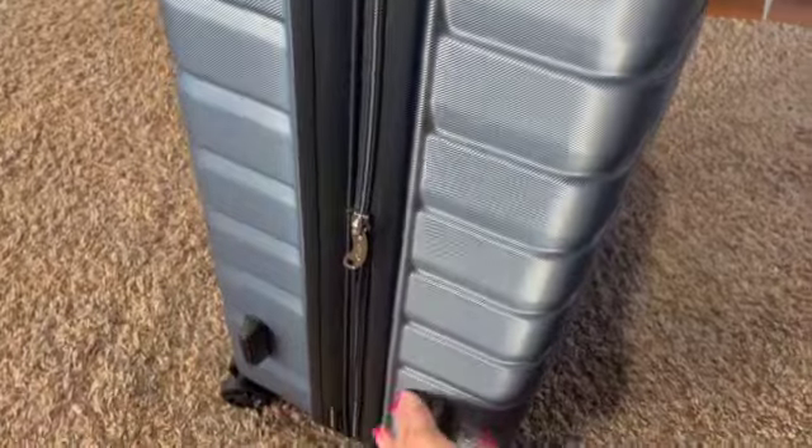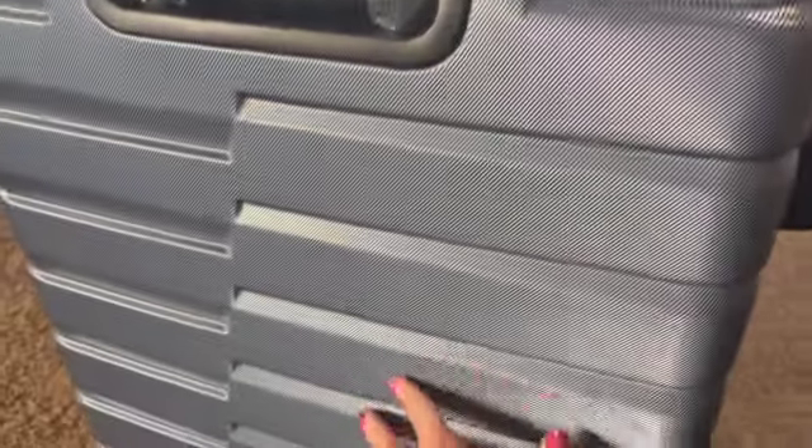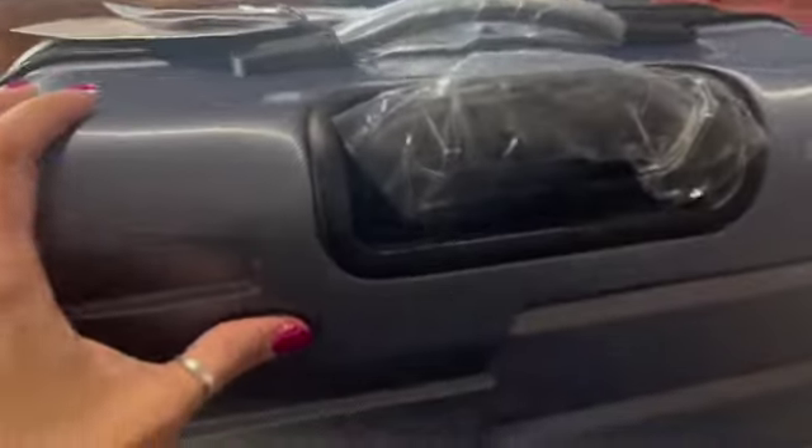It looks nice. I do like the color — cool blue. It's kind of like a blue-gray with a metallic type of luster to it. Very timeless, I think. I don't see any damage.